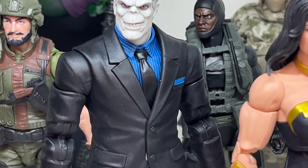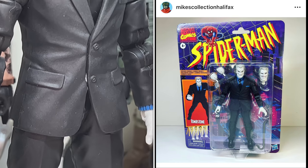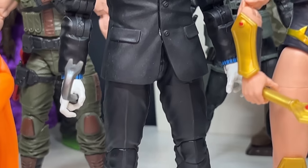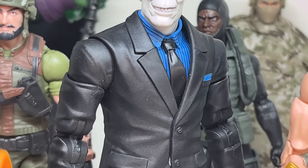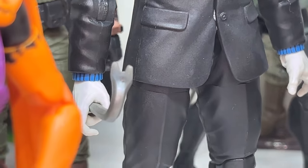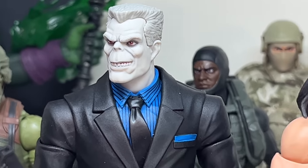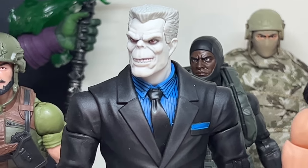Then we've got Tombstone — a pretty recent figure I just got like two weeks ago. This is an awesome figure. They've done lots of Marvel Legends of guys in suits, but I think this is a brand-new mold because Tombstone's kind of a big guy — they couldn't reuse the suit from the Rose or the Chameleon. It's got a great head sculpt and a great accessory with his crowbar. The suit is just really nice. I wasn't always a big Tombstone fan but I've been warming up to him in more recent years, and I think this is a really nicely done figure. So he's going to stick around too.